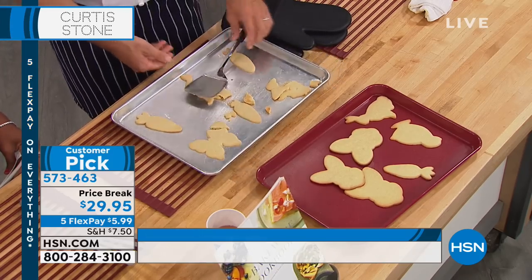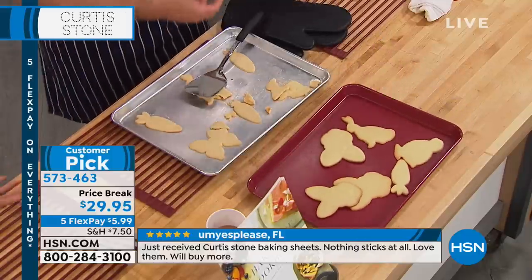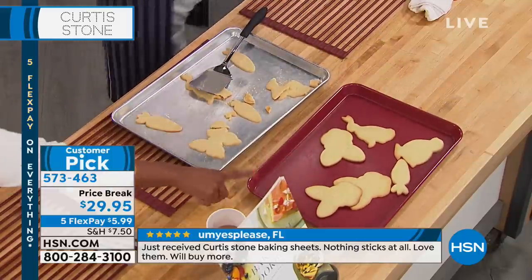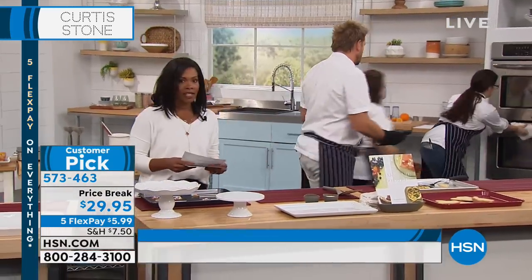This is probably the bakeware that most of you guys have. You want to be able to do this — and that's what you can do. You're getting two of them. You can get red, you can get black, or you get turquoise.